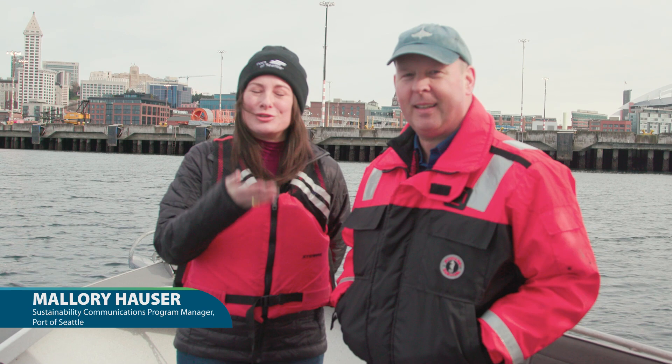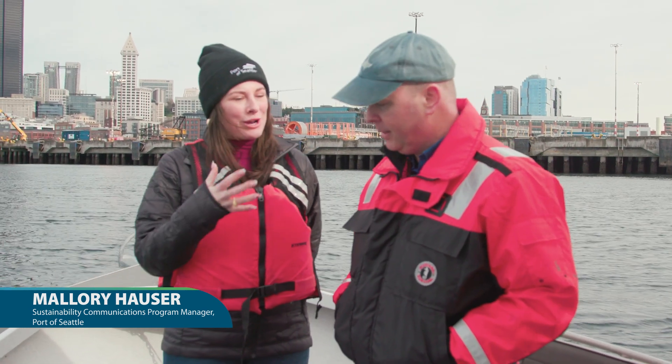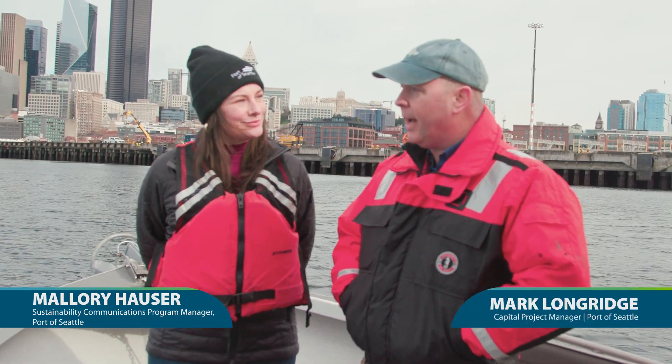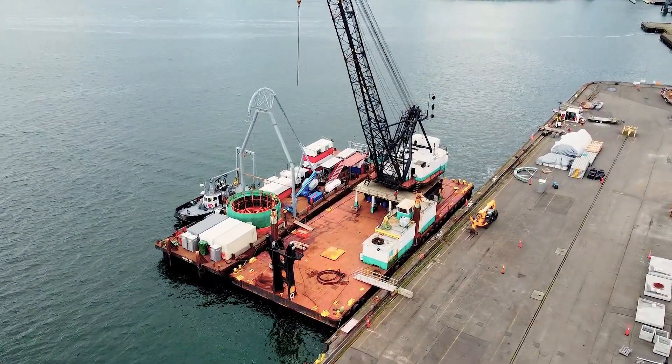Today I'm here with Mark Longridge, our capital project manager. Remind us what this project is and why it's so important to the port. Thanks, Mallory. We're here having a look at the Pier 66 shore power project to bring cruise shore power to Pier 66.